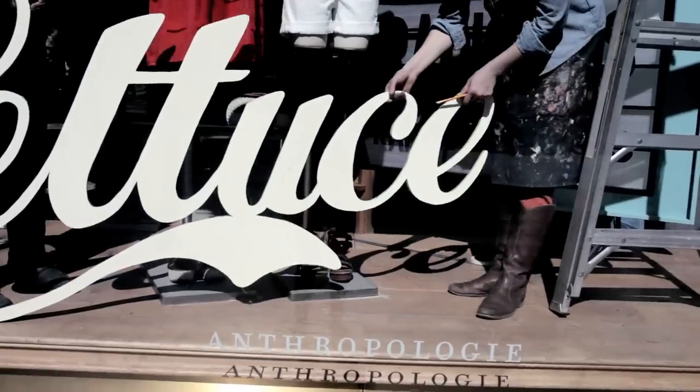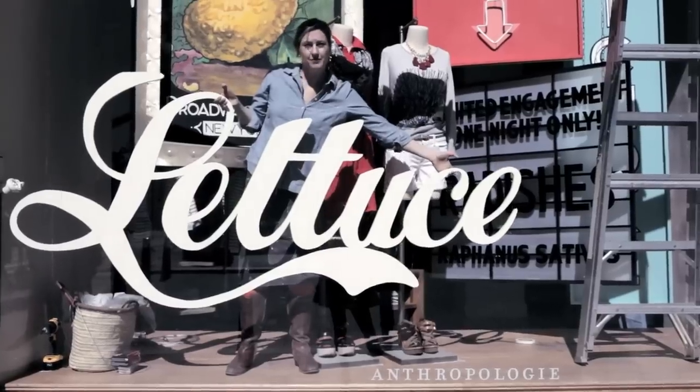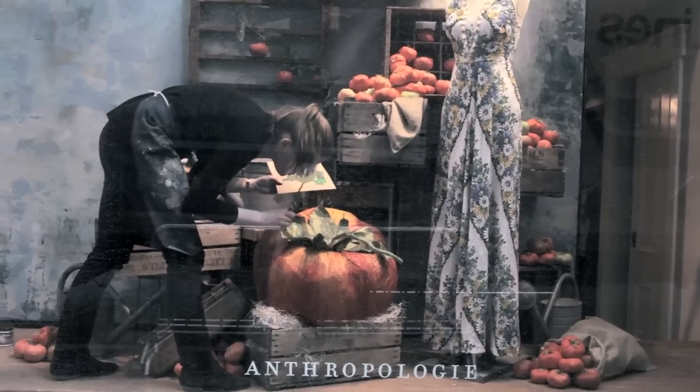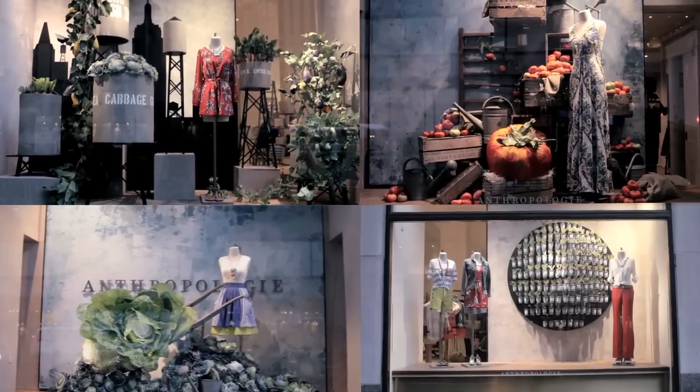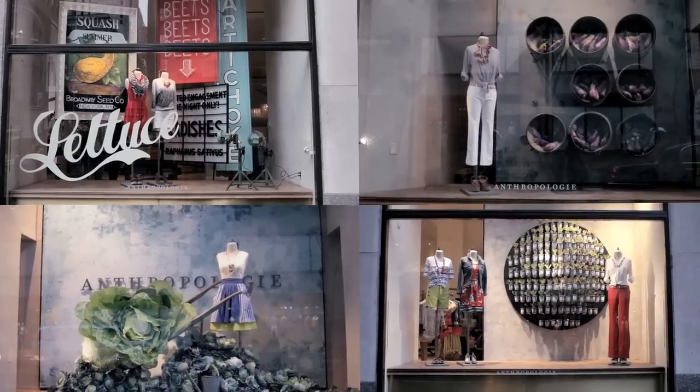Our store teams went out, got a little bit closer and more connected with the neighborhood that they lived in, and they found community gardens in their area. If we can help push something and allow it to grow and become an even larger movement, I feel like that's such a great Earth Day message.